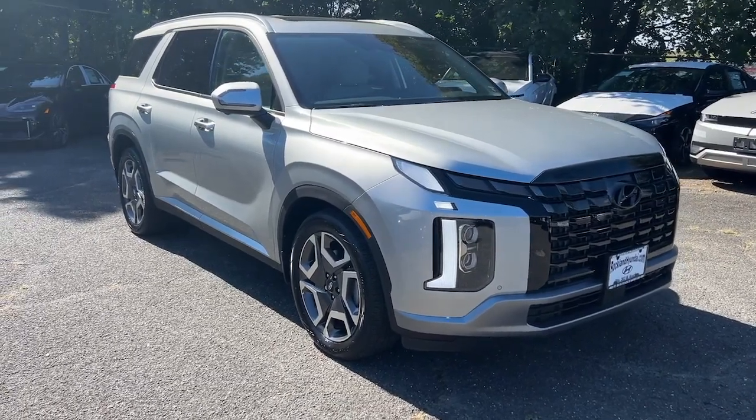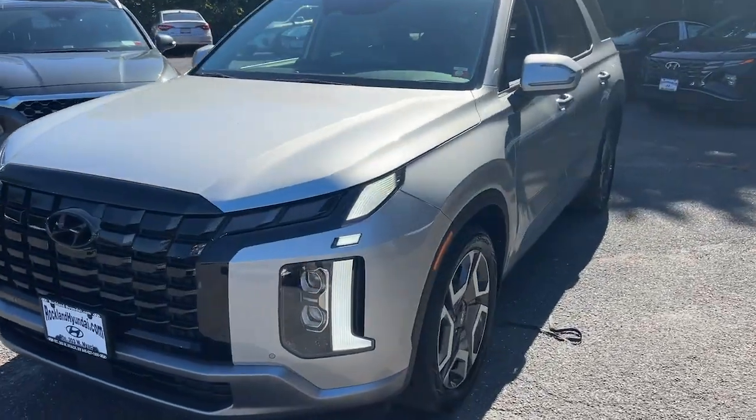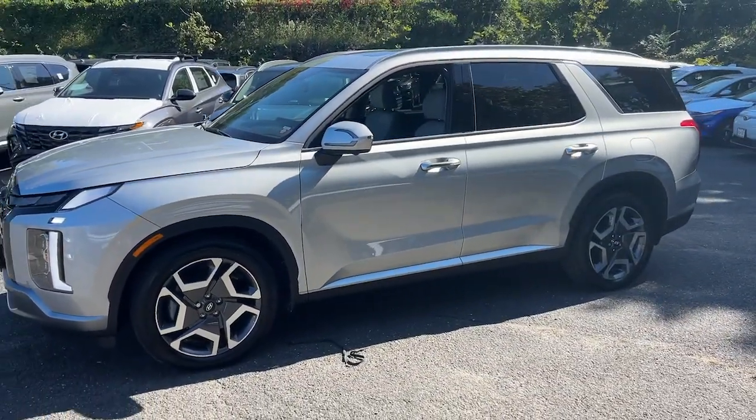You'll have love at first sight with the 2024 Hyundai Palisade. Style, space, and performance are yours in this well-equipped Palisade.